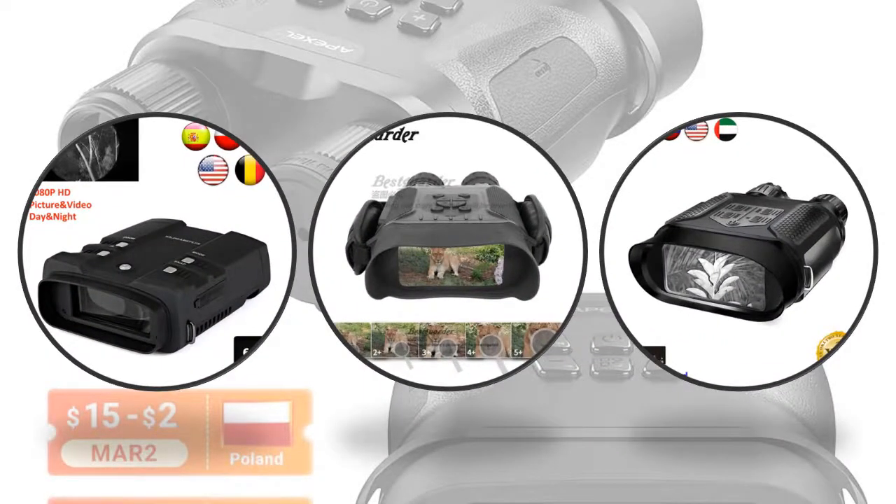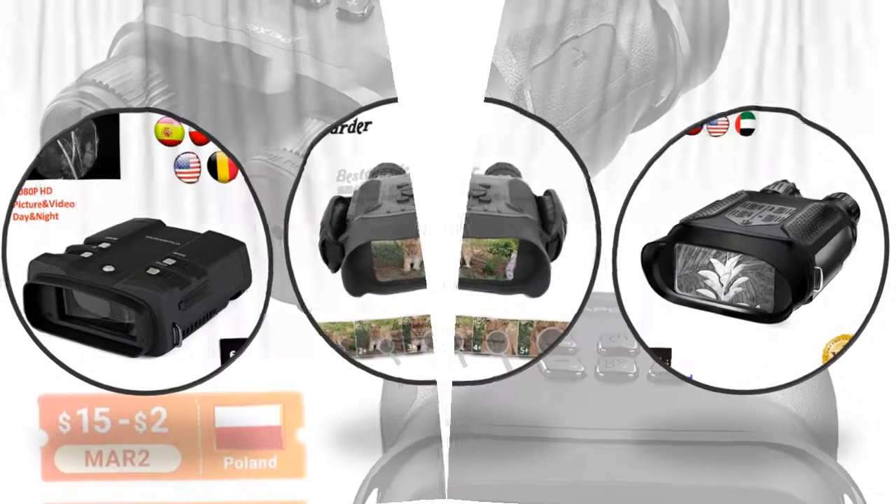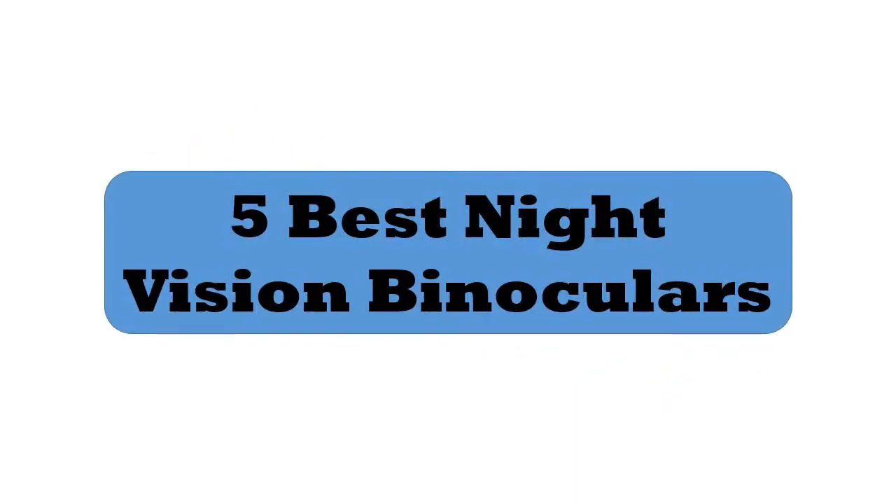Hey viewers, if you are trying to find out which night vision binocular is best, then this video is for you. I am including a link in the description for more information. Let's start the video — I have the best night vision binoculars.